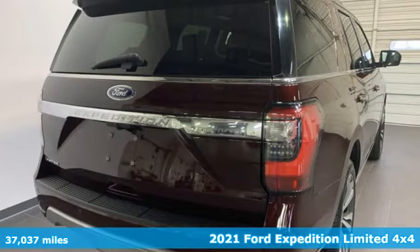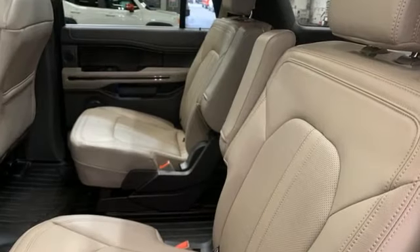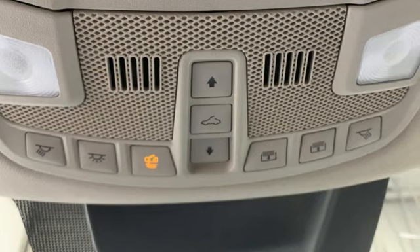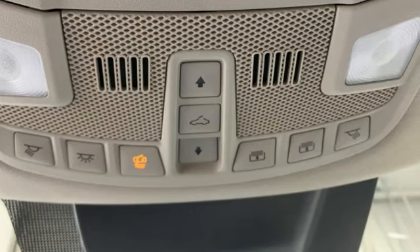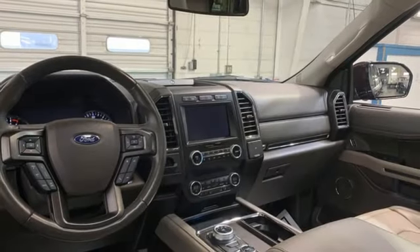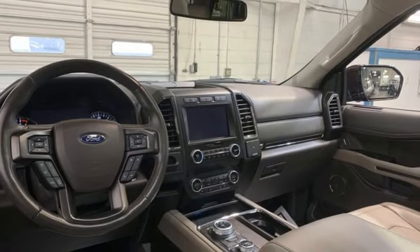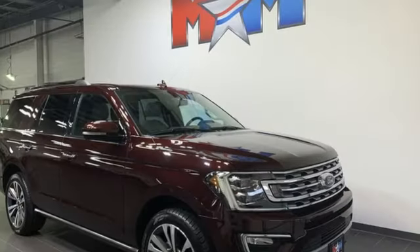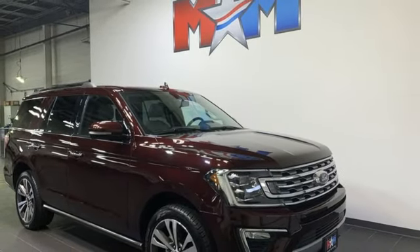Features include automatic transmission, dual zone climate control, integrated navigation system with voice activation, auto dimming rear view mirror, heated steering wheel, doors and push button start proximity key, external memory control, trailer hitch receiver, wireless phone connectivity, and heated and ventilated leather bucket seats.